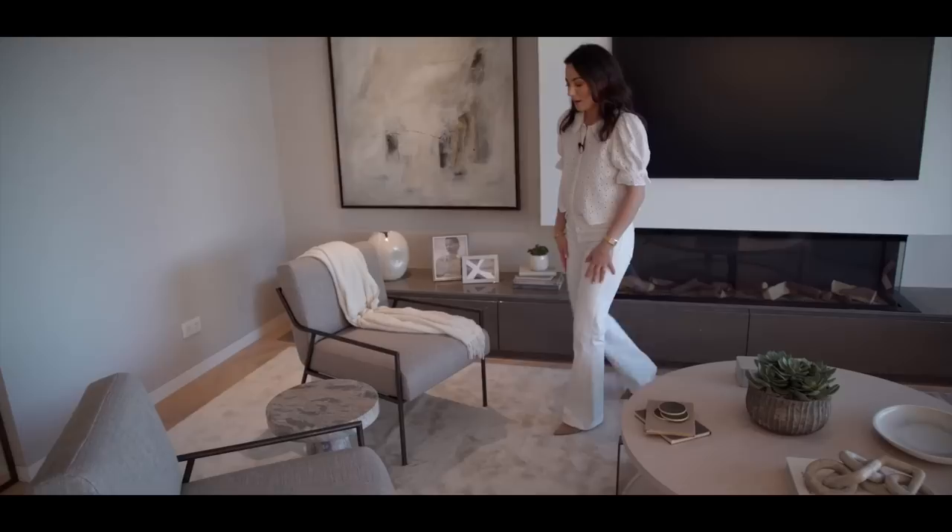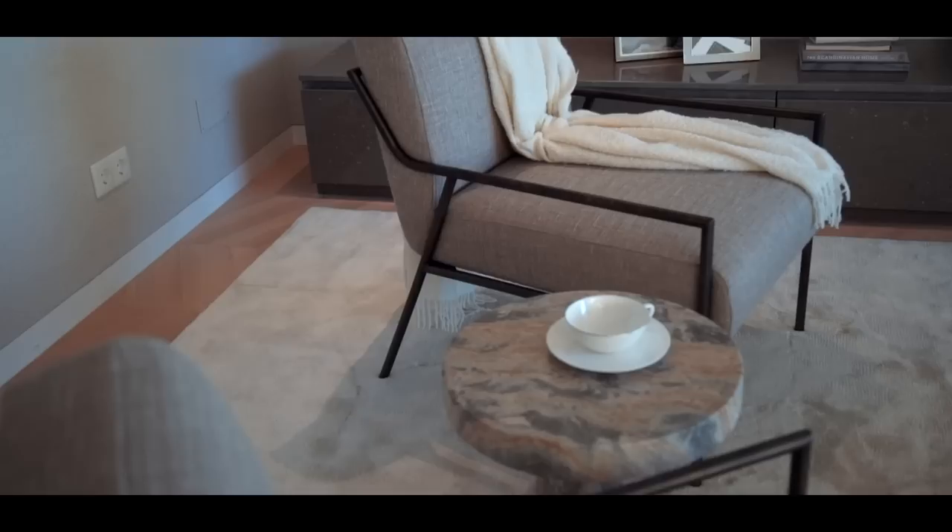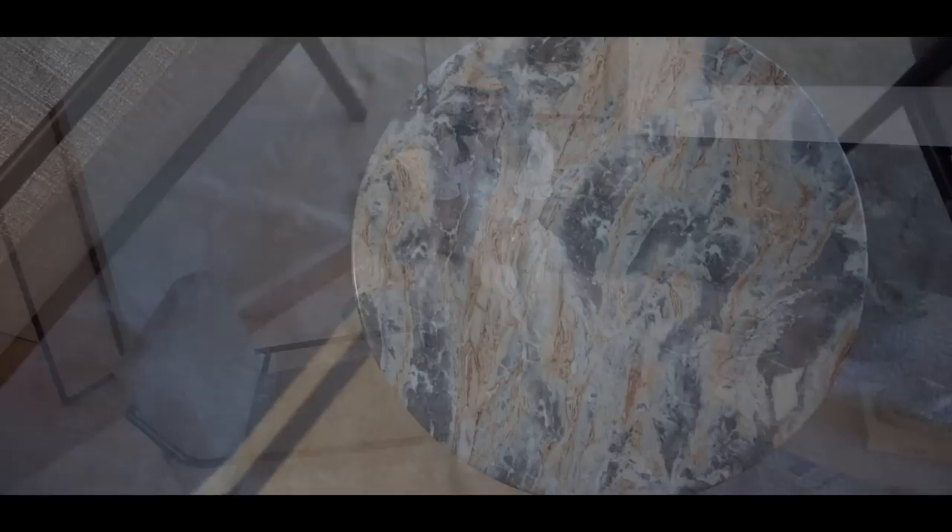Opposite the sofa we have two custom armchairs with a bronze metal frame, upholstered in a rustic linen. In between them we've placed a solid marble table, which really emphasizes those earthy tones and works so well with the other furnishings.